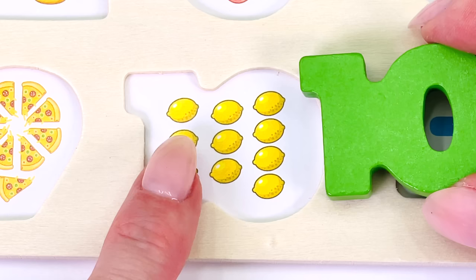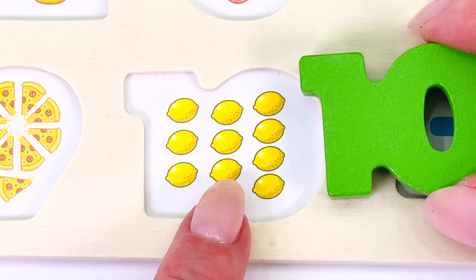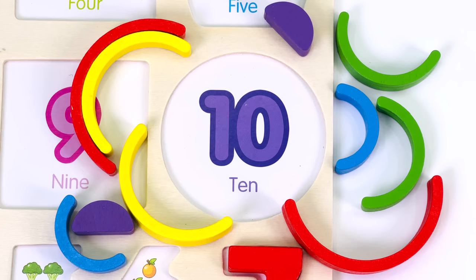Let's count the lemons together. 1, 2, 3, 4, 5, 6, 7, 8, 9, 10.